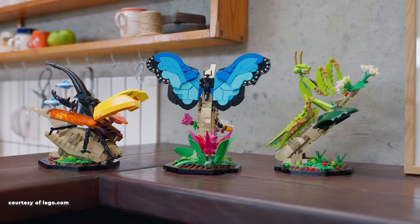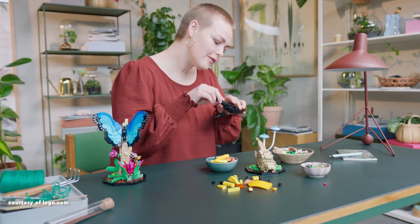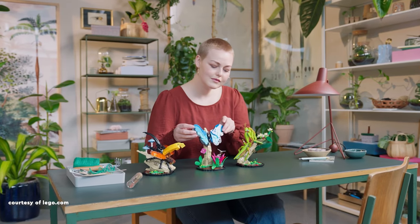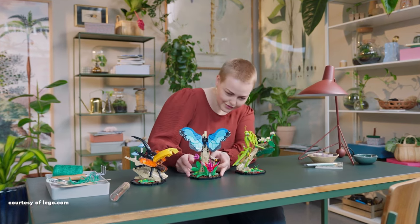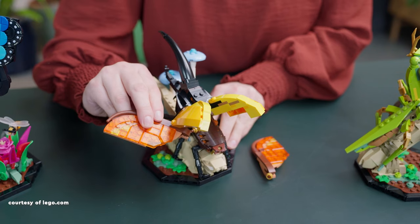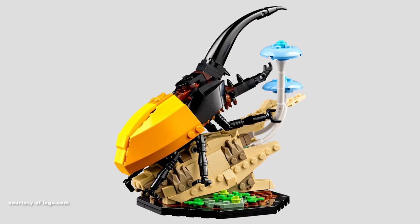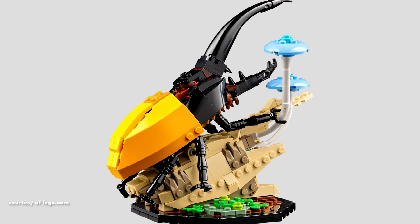My initial choice revolves around the Insect Collection, a captivating Lego set that not only spotlights meticulously designed insects, but also introduces an intriguing dimension with three distinct display bases. Each base is adorned with unique shapes and flora, elevating the overall presentation. The beetle base, for instance, showcases mushrooms and cocoons ingeniously represented using white croissant elements, adding a touch of botanical charm.